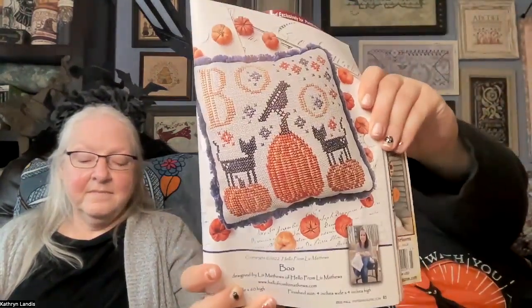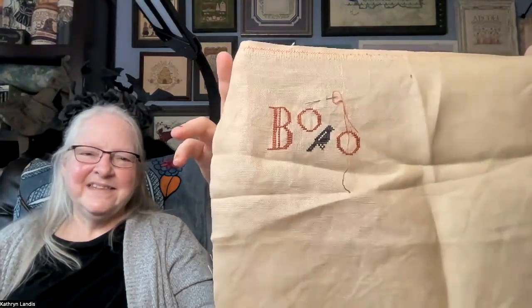My next one is Boo from Hello from Liz Matthews, which was in Punch Needle and Primitive Stitcher magazine. It is on a giant piece of Stars Hollow fabric from RNR. This was my start, and the one where I did not know there was a printing error in the key, so I stitched BOO in the wrong color. Everybody has unanimously agreed that I just need to keep going. I'm going to stitch the colors the correct way per the correction and then see if I like BOO as-is or not, and make a decision from there.